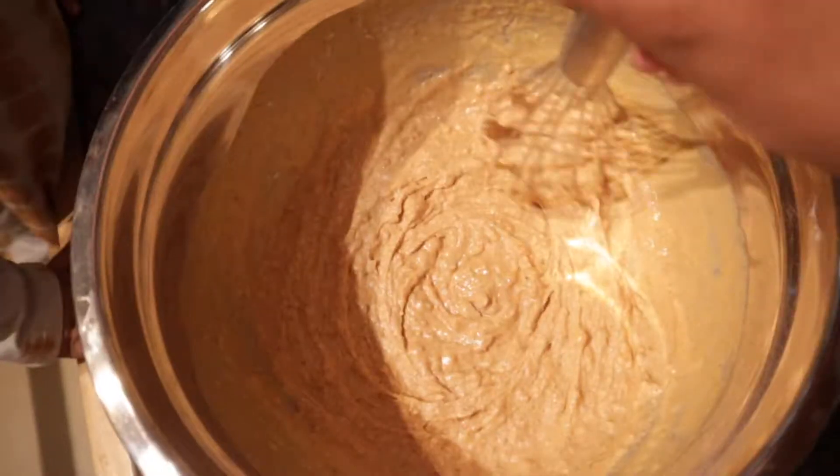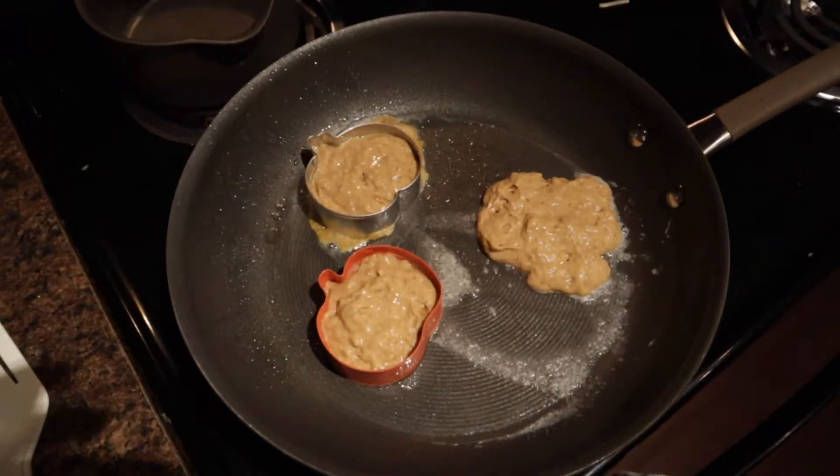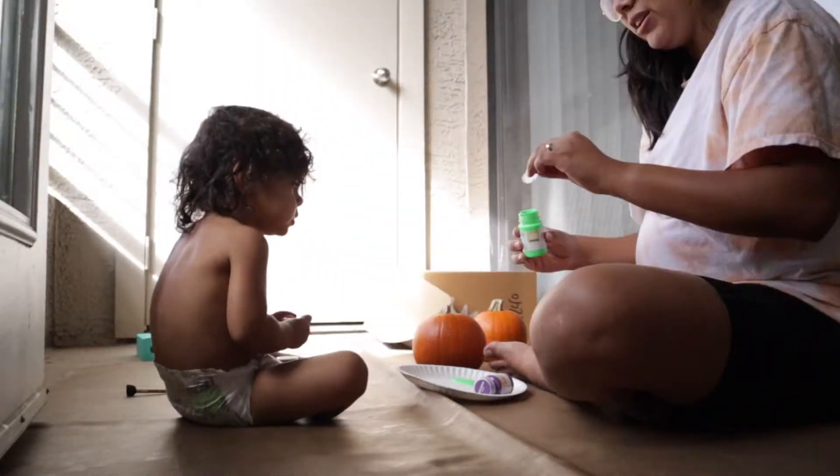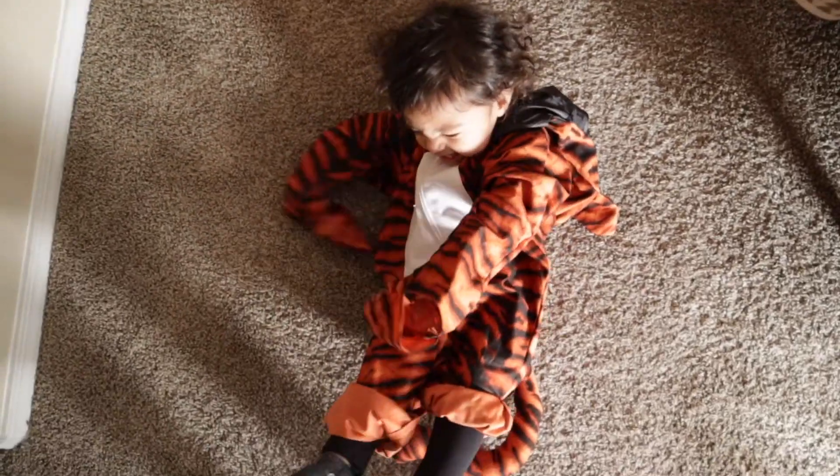Happy Halloween! We're not really doing that much for Halloween. I'm making pumpkin pancakes — I thought we could have pumpkin-shaped pancakes. Next Halloween activity: painting pumpkins. I'm about to head to trick-or-treating. He's pretty freaking cute in his costume too.